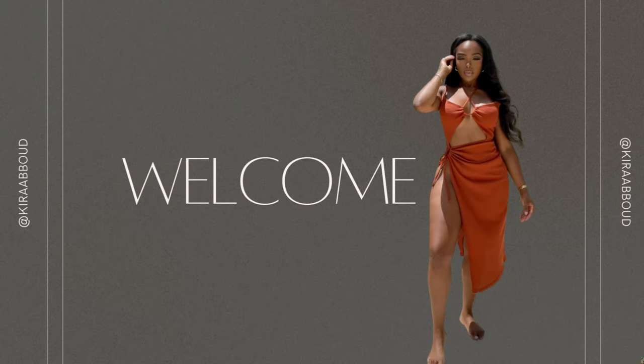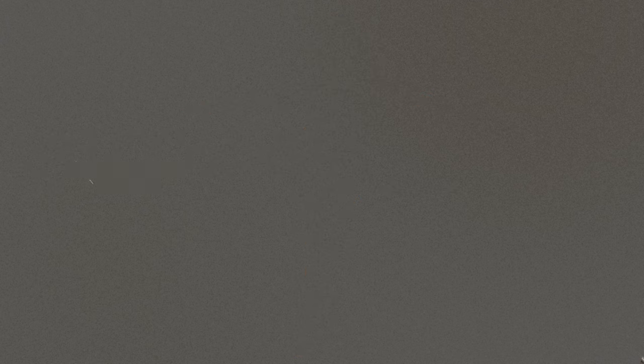So if that's your vibe, go ahead, like, subscribe, comment, notifications, and let's get into it.